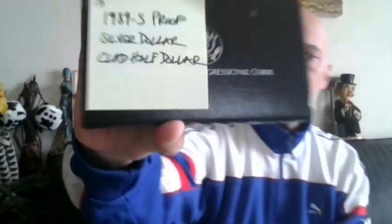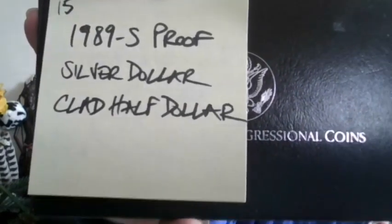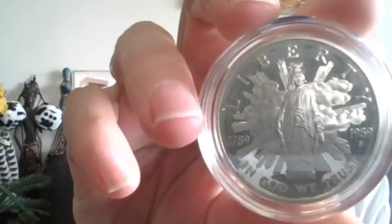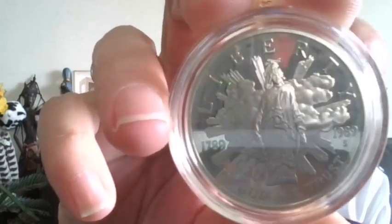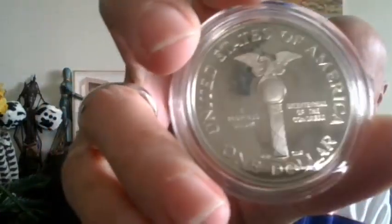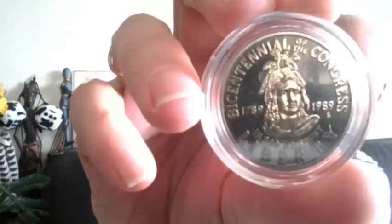As well as a 1989 S Proof. The Silver Dollar is 90% silver and then the Clad Half Dollar. But this one looks nice — comes with the COA and the box, clamshell, velvet. Wow. So here is the Silver Dollar. It's got the estimate mark under 89 at 3 o'clock. And here is the Half Dollar, which is Clad.